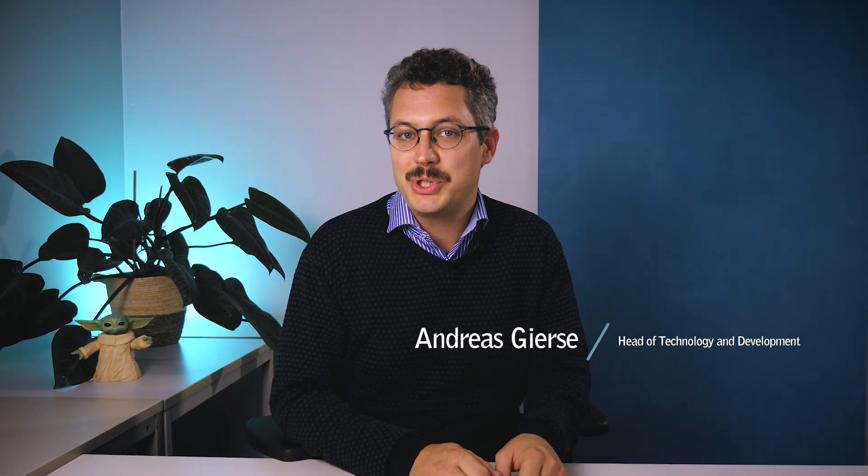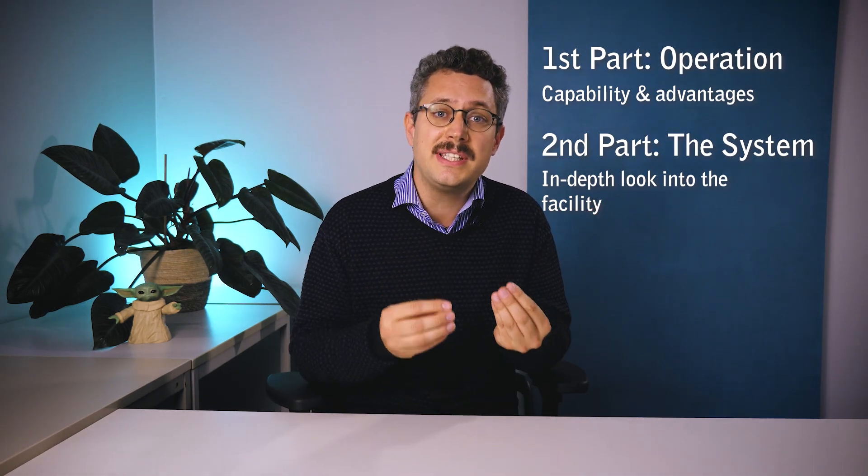Welcome to the Bremen Drop Tour — but today from my office. In this video, I want to show you the GraviTor prototype in much more detail than we did in the previous videos. In the first part, I want to show you what the GraviTor prototype is capable of and all the advantages it offers to those who will use it for their own experiments. In the second part, I want to show you in-depth the facility and the individual subsystems that work together to achieve this great microgravity quality.